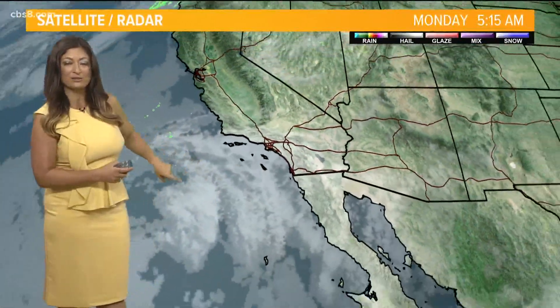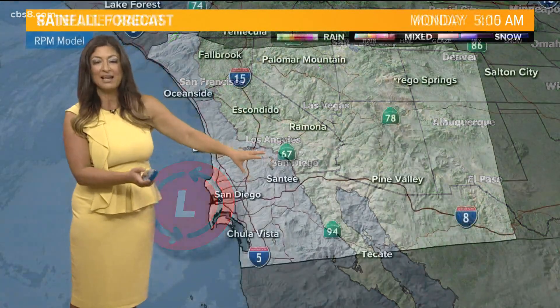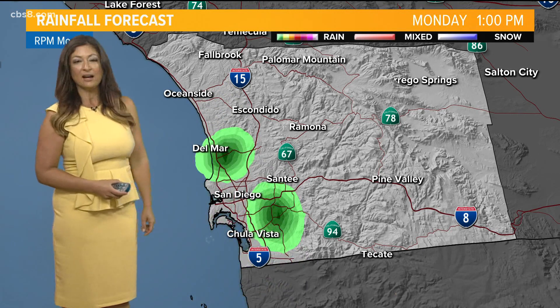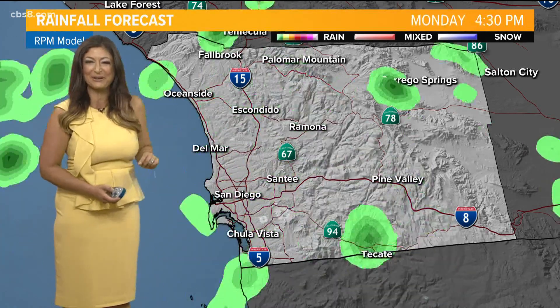The clouds you see right now are associated with this low that's just off the coast. You can see it's kind of showing that counterclockwise motion there, and we're going to watch this over the next few hours get closer to us. As it does that, that's when we'll likely see some of those rain chances — so around one o'clock today, that's when some of you may notice a light pitter-patter of rainfall.